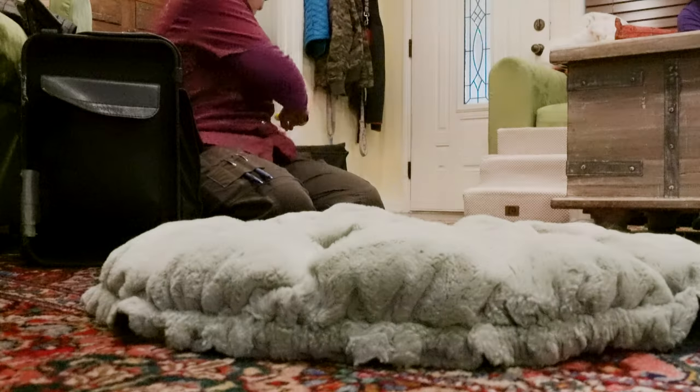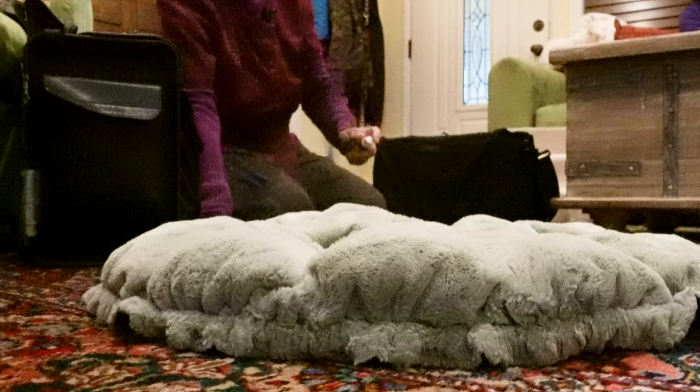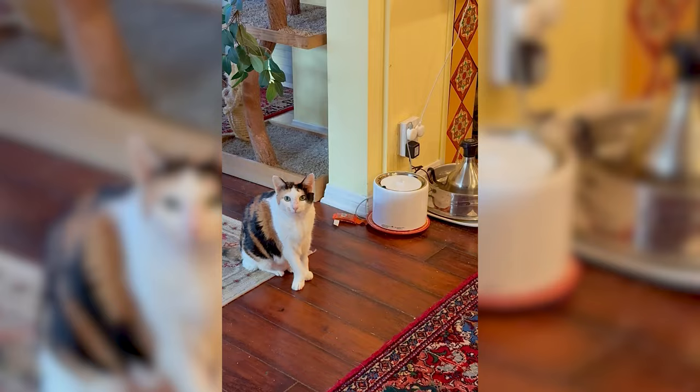It feels like a lifetime, but it's only been since the third week of December that we decided that Caroline should be in palliative care. And here we are in the first week of February, and she's still holding her own. We're doing our best to keep her spirits high, keep her appetite robust, and to keep her potential discomfort level down.